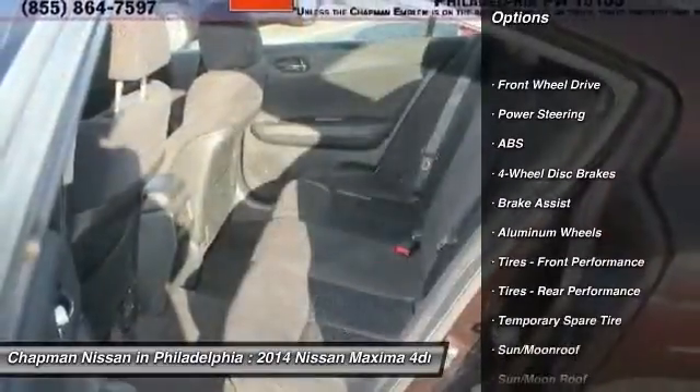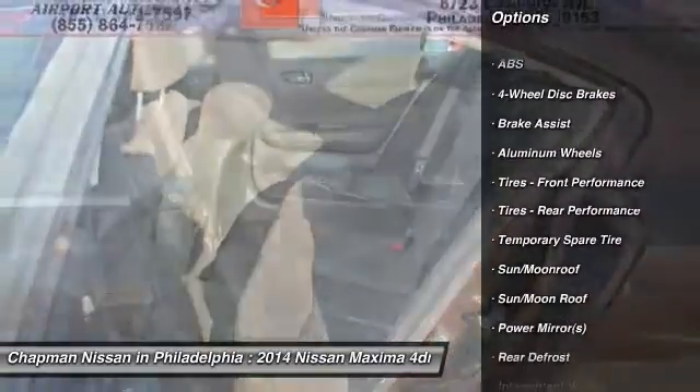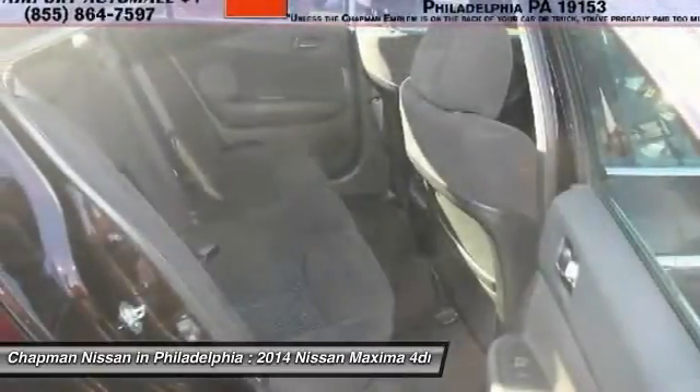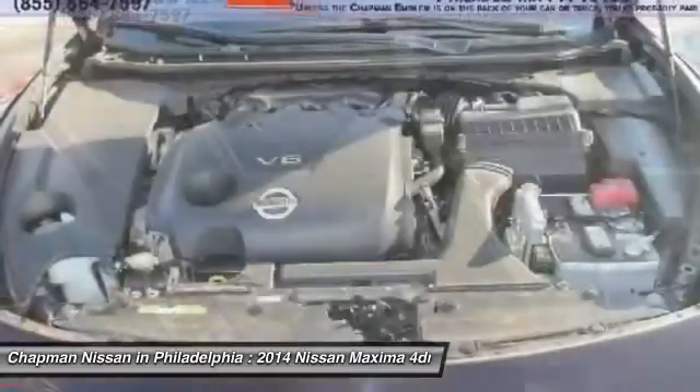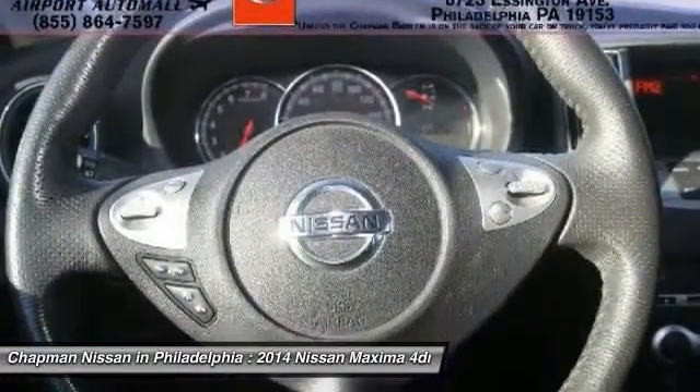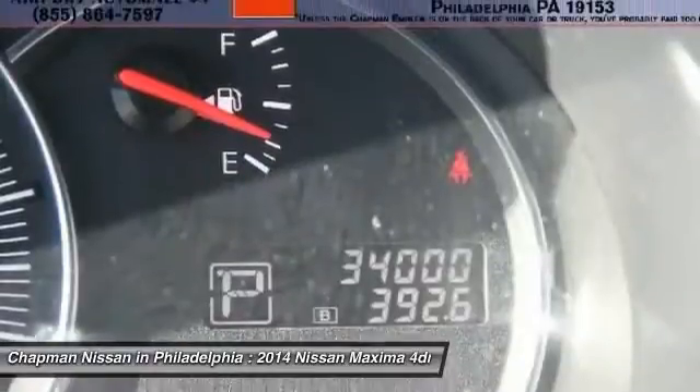Chapman Nissan prides itself on value pricing all of its vehicles and exceeding your expectations. If you view our website at www.chapmannissan.com you will have access to more photos, the full Cars Value Report, and a Vehicle History Report.